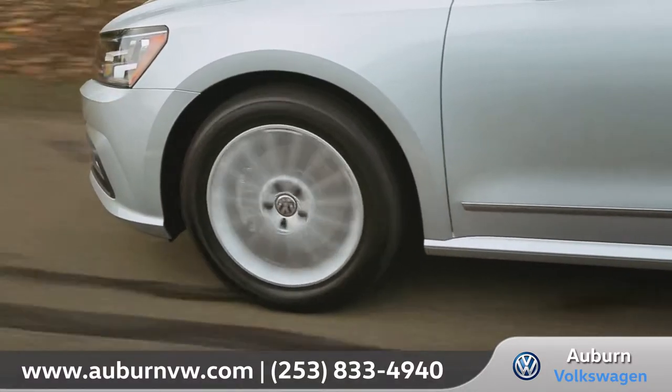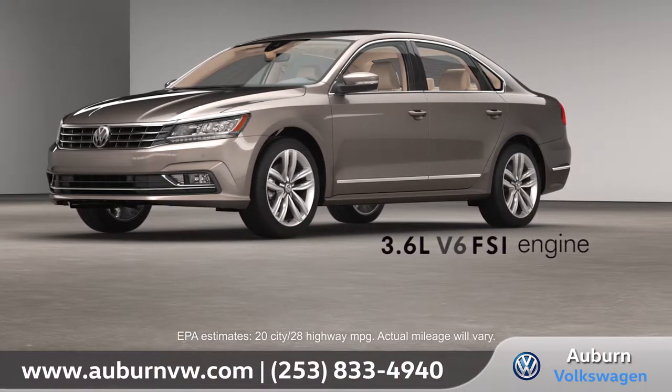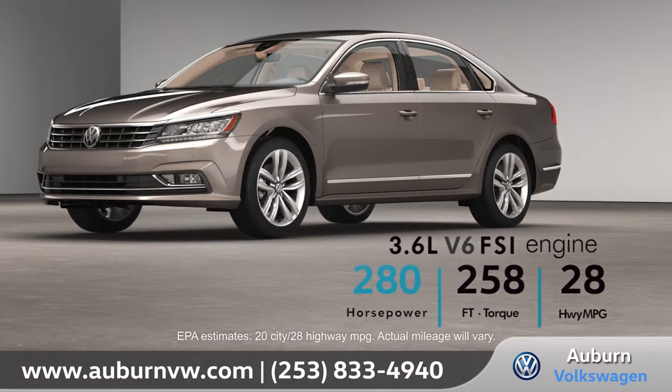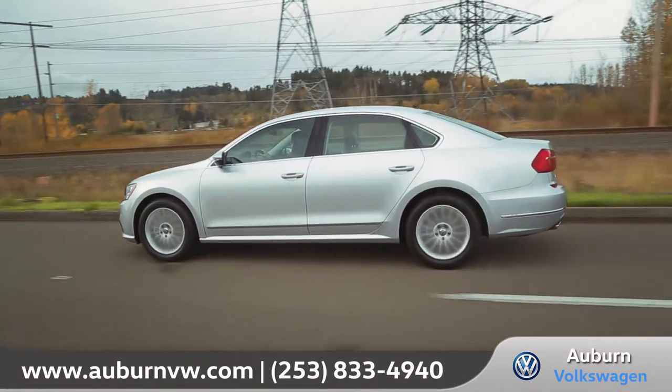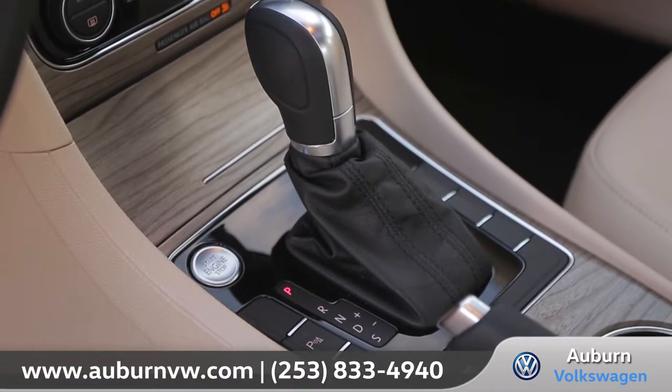For some extra power and performance, upgrade to the 3.6-liter V6 FSI engine which delivers a jaw-dropping 280 horsepower. And take control of your drive with the standard 6-speed automatic transmission with Tiptronic and Sport mode.